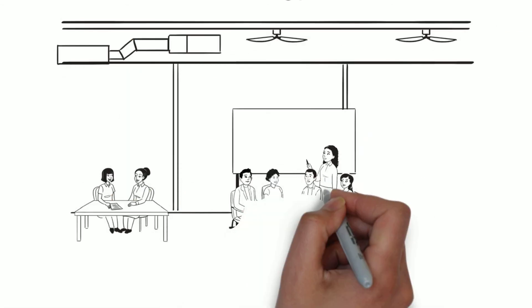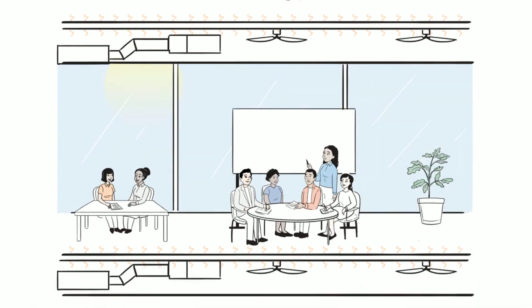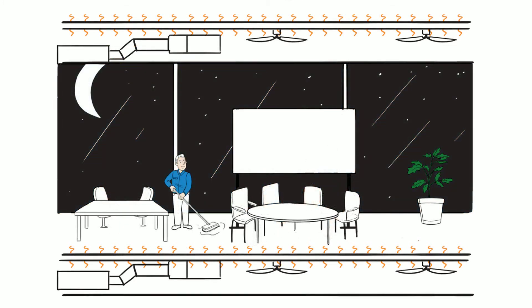Our thermally active floor is literally saving energy. Because the structure of the building is saving and storing energy, the building stays at a comfortable temperature throughout the day.